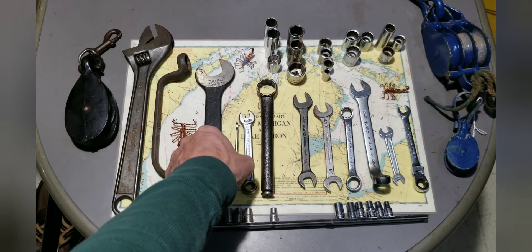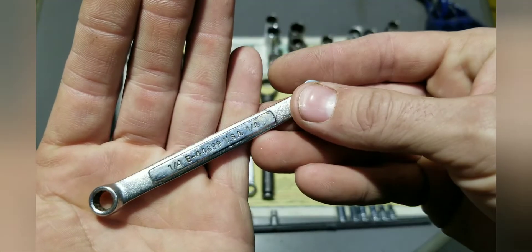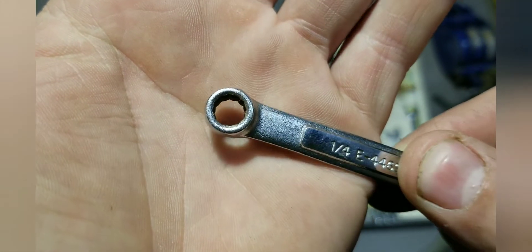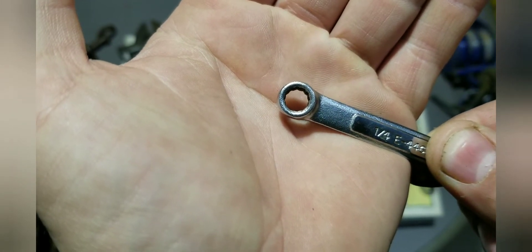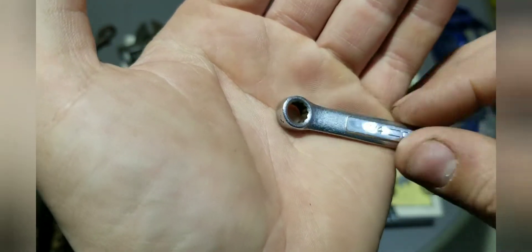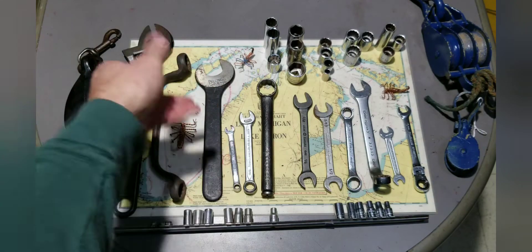We've got a little quarter-inch Craftsman combination wrench in pretty good shape. I believe that's an E, and I think the E maker is Stanley. I don't really like this Stanley version — the box end is really thick. Compare it to another one and you'd see it's oversized; there's too much meat on there, especially on a quarter-inch. Either way, I snagged it — I think this was a dollar, so you can't beat that.